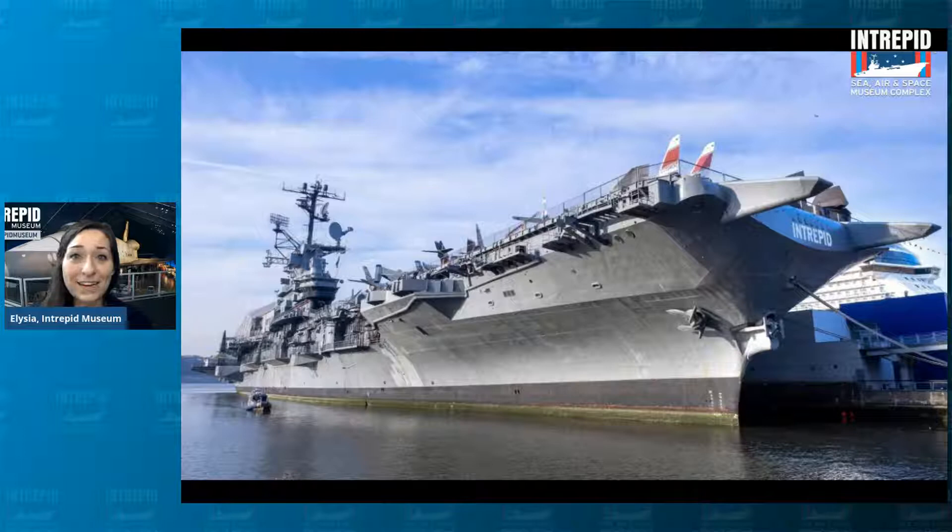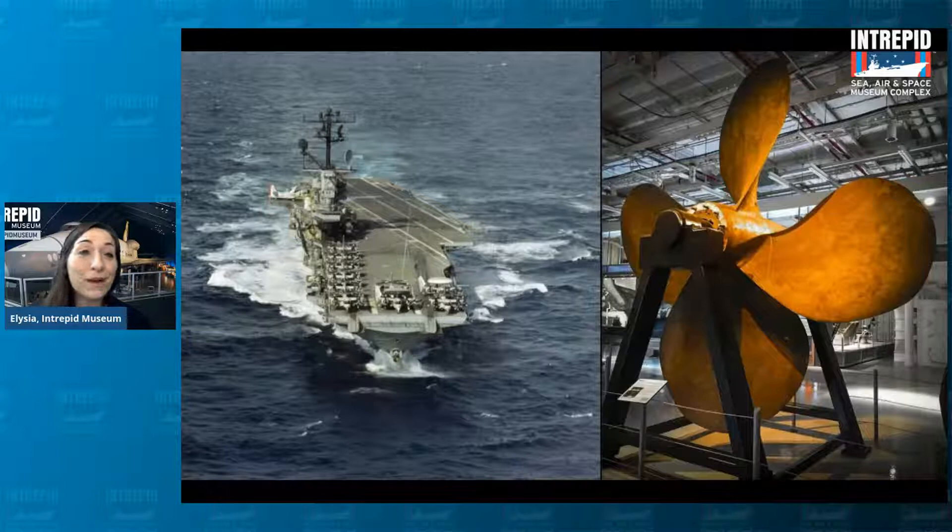The inside is where the magic really is and where a lot of our really cool artifacts are. For instance, one of the four propellers that were on the Intrepid — one of the things that helped move us through the water. That is why we are a sea museum, because we were a naval ship at sea during times of conflict. You can also see the image of the ship racing along through the ocean while it was in service, when the propellers were still attached.